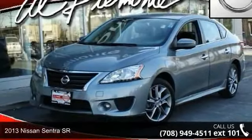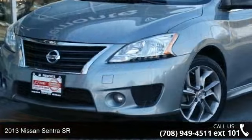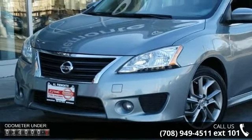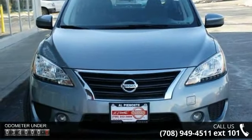Imagine yourself in this 2013 Nissan Sentra SR. If you are looking for a first-rate auto, this one could be yours today. This vehicle comes with a reliable 4-cylinder engine, connected to a smooth shifting automatic transmission.